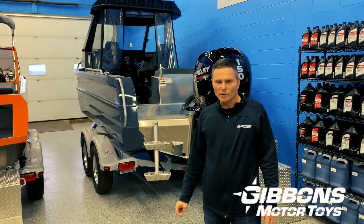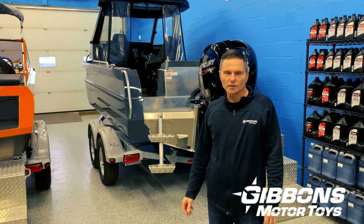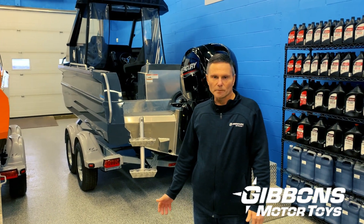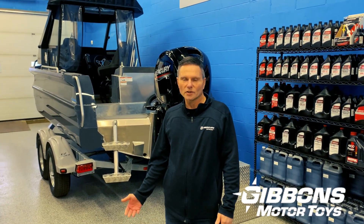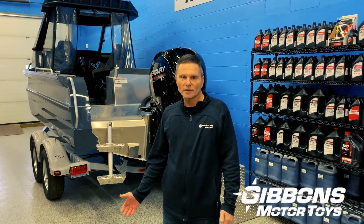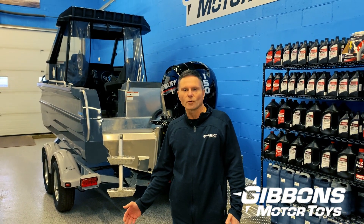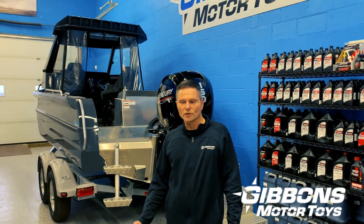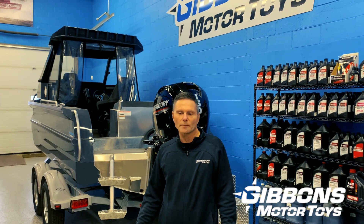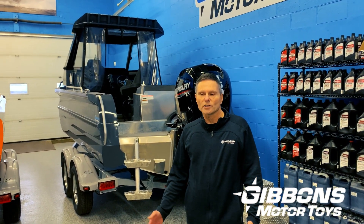Back in the showroom where it's a little bit quieter, we'll discuss the pros and cons of these configurations. Typically in our business the debate is going to be singles versus twins, generally from 22 up to 28 feet. There are some really good arguments for why people want twins versus singles, but there are also some debates that I just want to shed some light on.